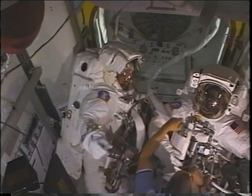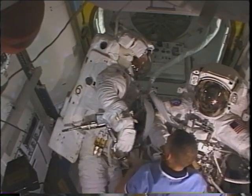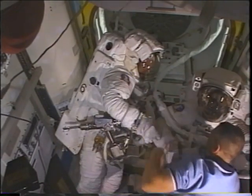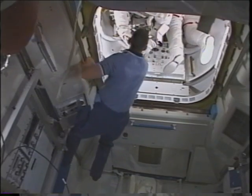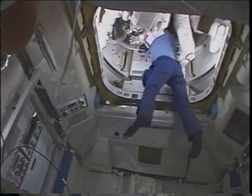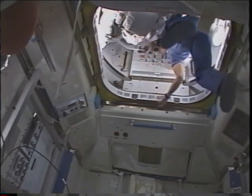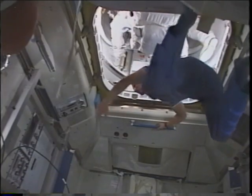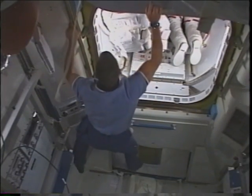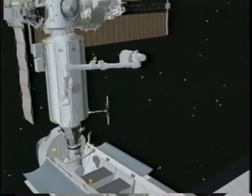Scorch was our choreographer in all of this — suiting us up, making sure we had all our tools, making sure all our systems were ready, turning on all our equipment on the suit as we got ready to go out the door. As he stuffed us into the crew lock, he shook our hands. There I am with my head toward the equipment lock and Mike's head up the other side. We almost took Scorch with us, but he's a little bigger than both of us. So he closed the door, shut the garage door on us, we depressed the airlock, and started EVA-3.